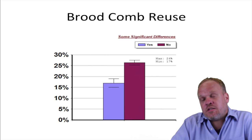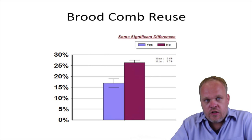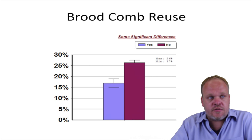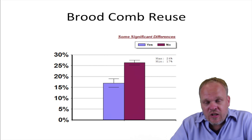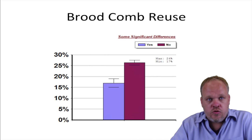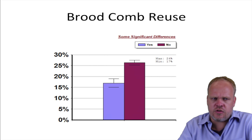We also asked people: did you use any old brood comb this last year? The people who reported yes, that they had used old brood comb, lost significantly fewer colonies than those who reported not using any new or old brood comb in their colonies. Again, a little bit surprising result.